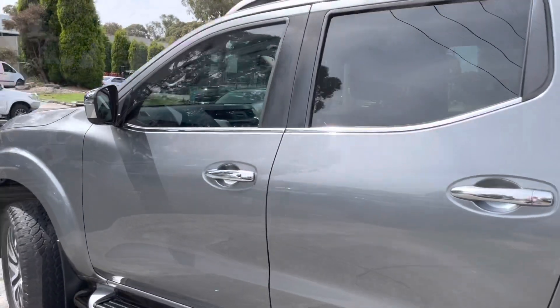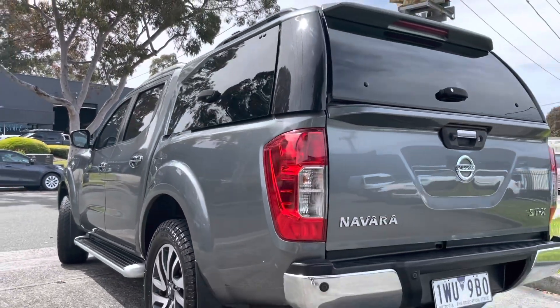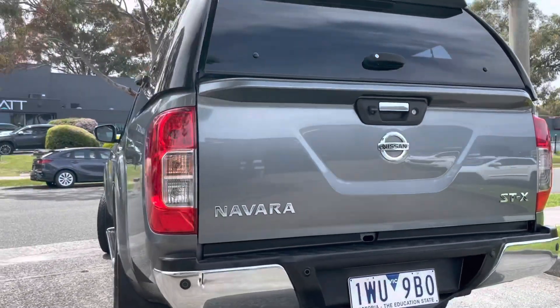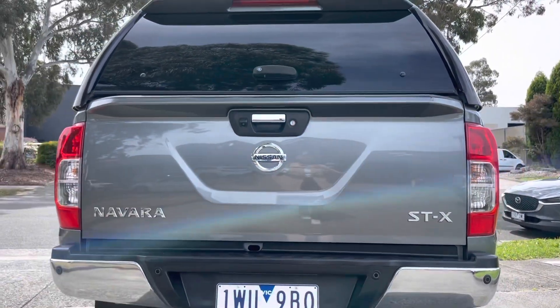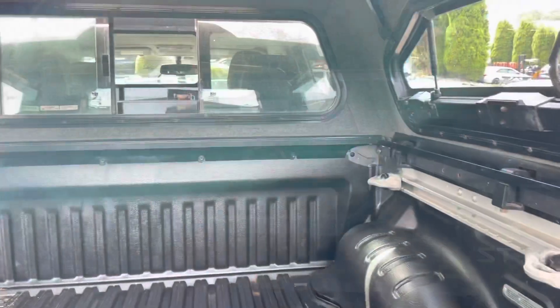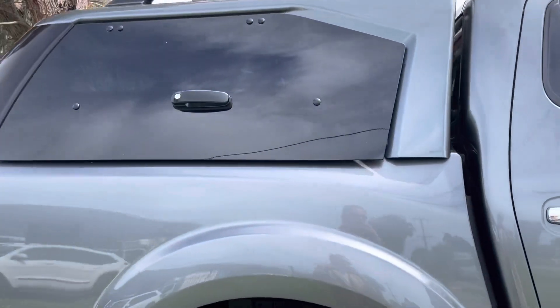In an STX model you do get access to all of your luxury features such as your leather interior, seat warmers, satellite navigation, reversing camera, dual climate control, and the list goes on with this car here. It is in a manual and it has just done over 121,000 kilometres.